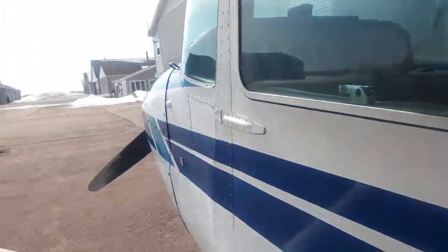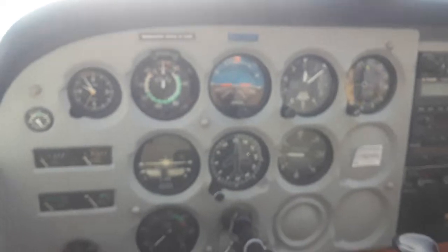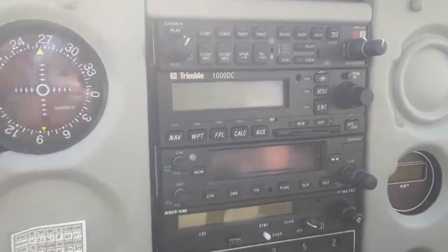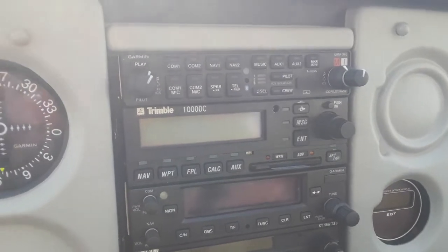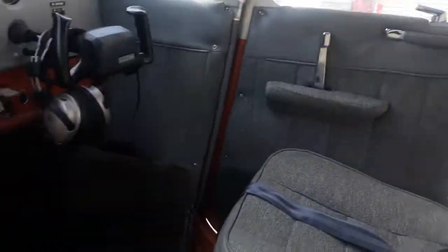Let's have a look inside. In the driver's seat - your standard Steam Gauge six-pack. Nothing terribly exciting, but very reliable. There's an old Trimble 1000 GPS, my nice Zulu 3 headset. She's very clean inside, just a joy to fly.